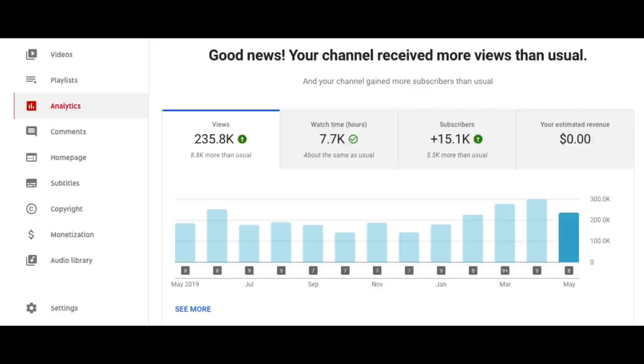Hello insiders, newsflash time. First update: a new report in YouTube Studio merges two existing monthly insights about subscriber performance and revenue performance, and then adds a new analysis for views.